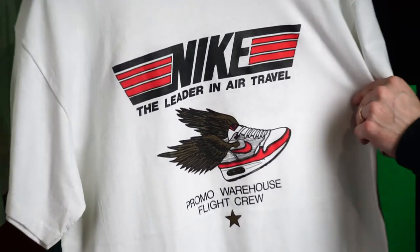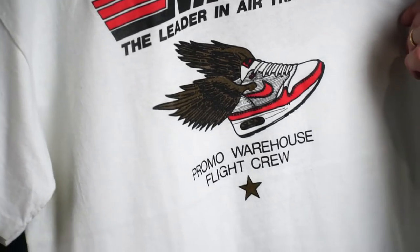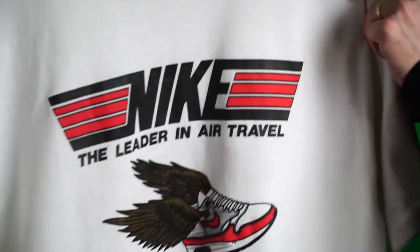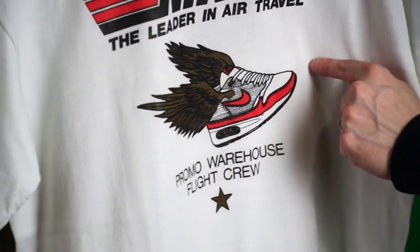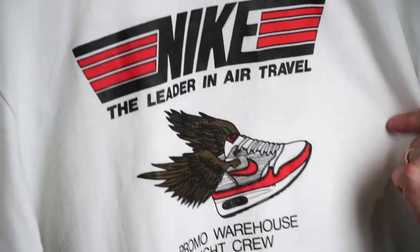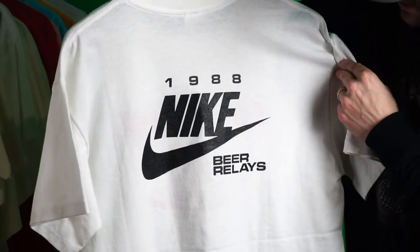Next up — 'Nike, The Leader in Air Travel.' Promo warehouse flight crew, really cool design. Like Top Gun with a flying Nike Air Max One, gold wings, gold star. Really clean shirt. 1988.